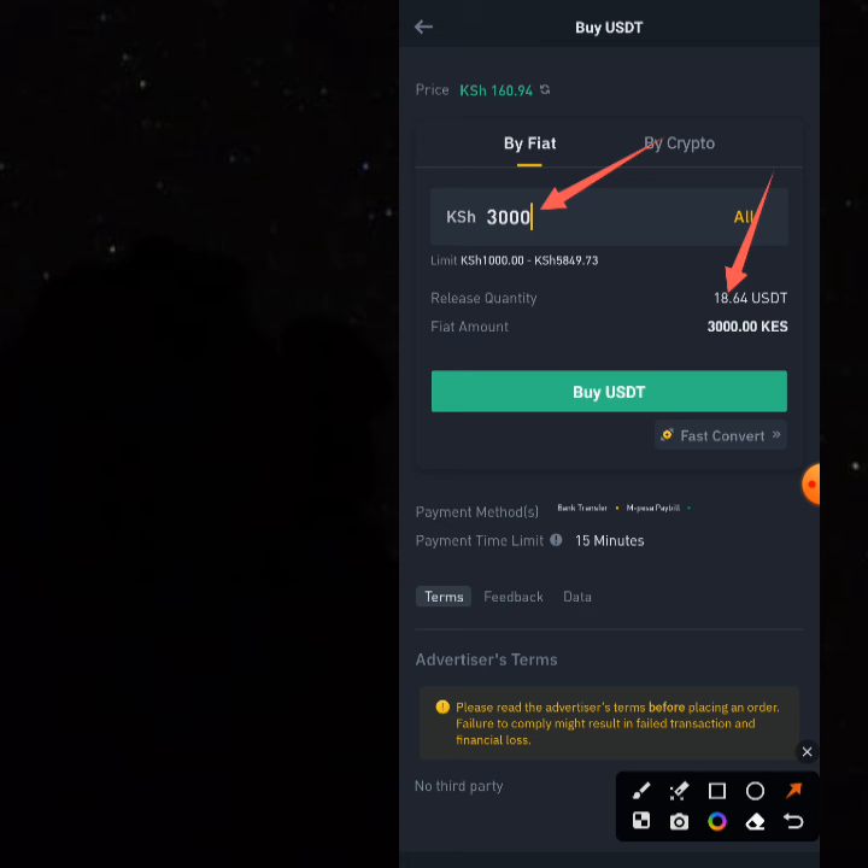You're making 18.64 USDT and imagine if you're doing this up to 10 times. Not everybody can do this because not everybody has a Kenyan bank account or the requirement — like Kenyan friends who can do this with you. I promised to show you the easiest way you can create a Kenyan account, so let's talk about that.